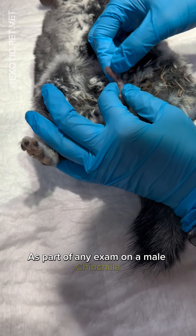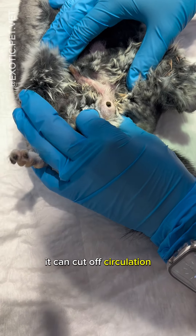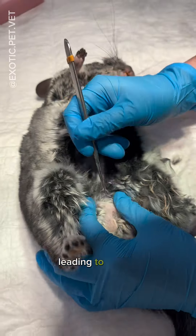As part of any exam on a male chinchilla, I always check the phallus for fur rings. When a ring of fur gets trapped around it, it can cut off circulation, leading to urethral blockage. If the chinchilla is unable to urinate, deadly toxins can build up in the body, leading to death.